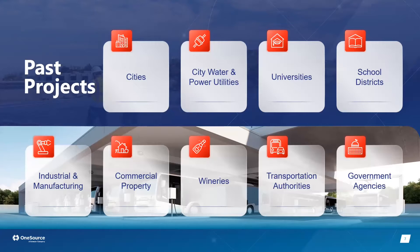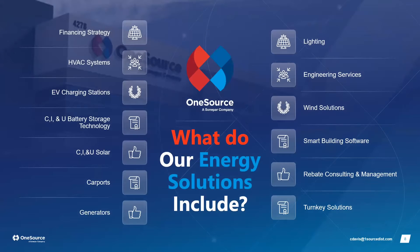We designed a microgrid for a wine facility in Paso Robles to allow wine to continue fermenting continuously, since utilities can shut down power due to fire hazards. For pharmaceutical companies, breweries, or wineries, continuous power is essential or an entire batch could be ruined. We've also worked on transportation authorities and government agencies.